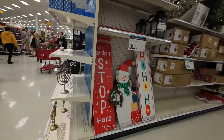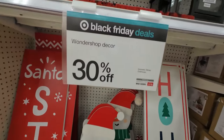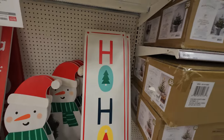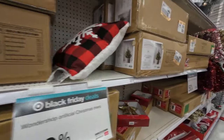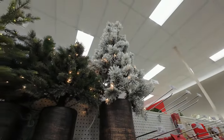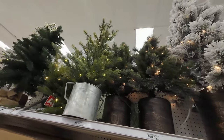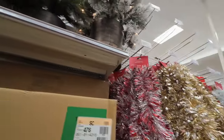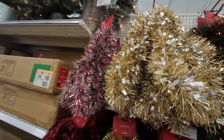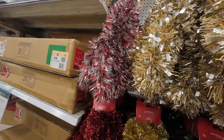Over here we've got some big signs, and Wondershop Decor is 30% off right now. We've got a lot of trees up here in different sizes. Here's your tinsel or garland — five dollars for 15 feet.